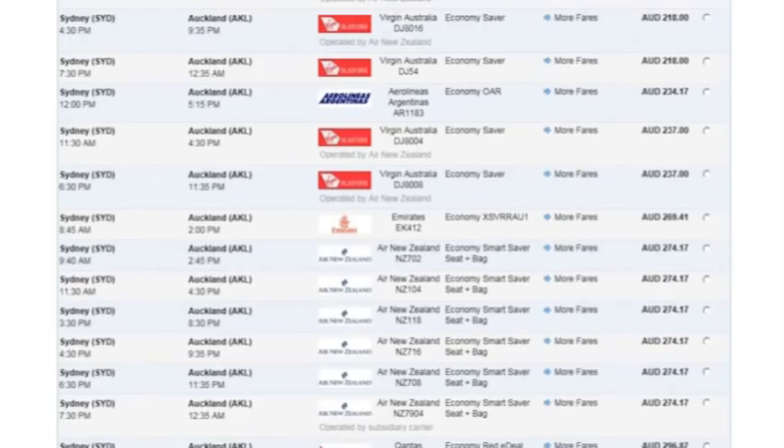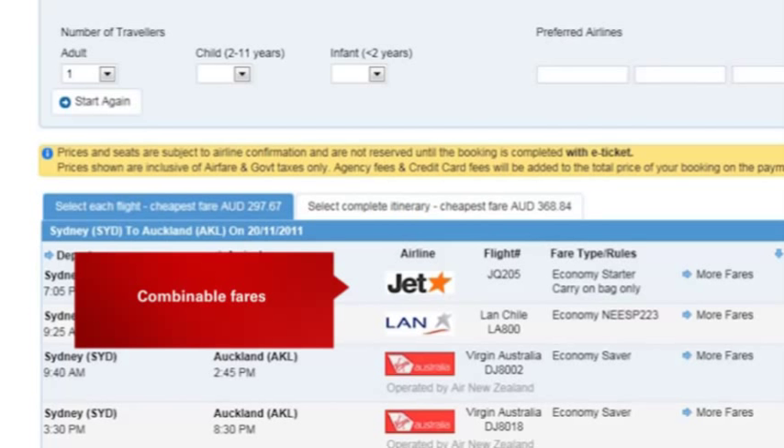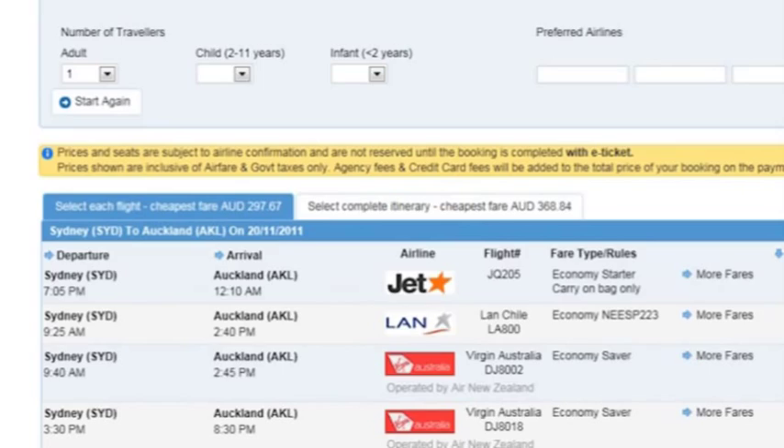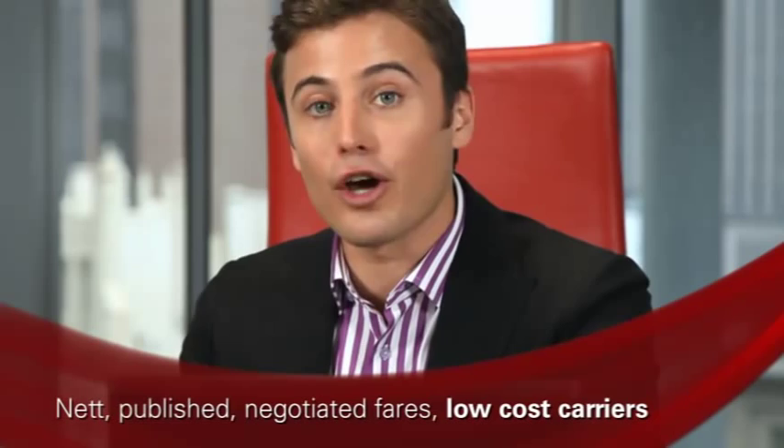Sabre Explore allows your customers to select one-way combinable for domestic fares, and one-way combinable and return fares for trans-Tasman and international itineraries, which is a really cool feature. Only Sabre can offer online access for all net, published and negotiated fares, as well as low-cost carriers. Plus, integrate Sabre agency fares for an additional 100,000 origin and destinations.